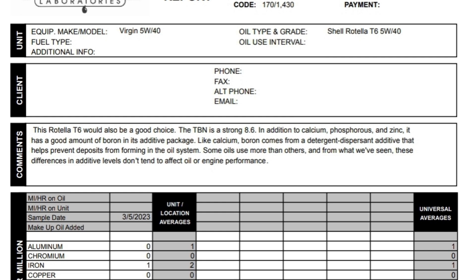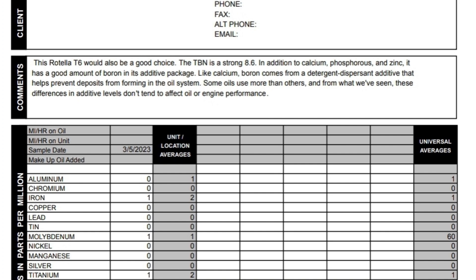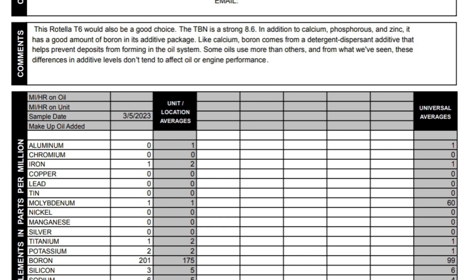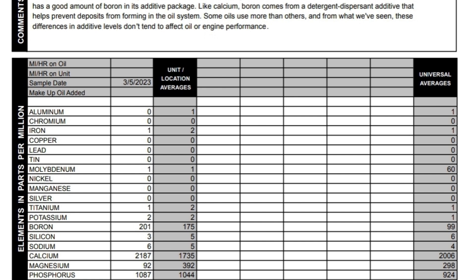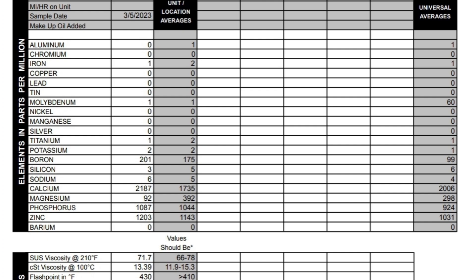Shell Rotella T6 5W40 — pretty decent oil overall. It has no moly, no titanium. You'll find a lot of diesel oils don't have moly or titanium or some kind of additive there to help protect — it's all in the detergent pack and the ZDDP pack. 201 boron, 2187 calcium, magnesium is 92, phosphorus is 1087, zinc is 1203. And it has a TBN of 8.6.